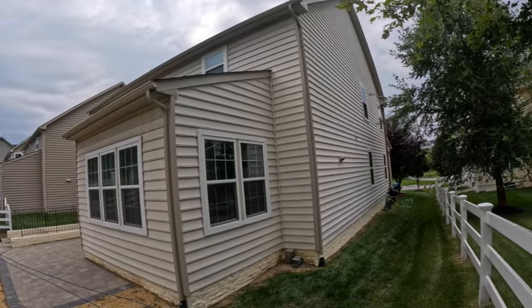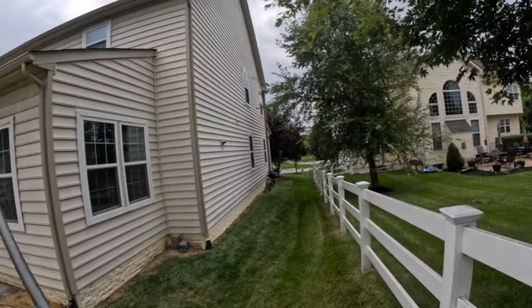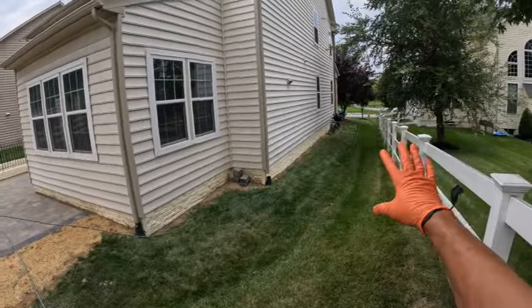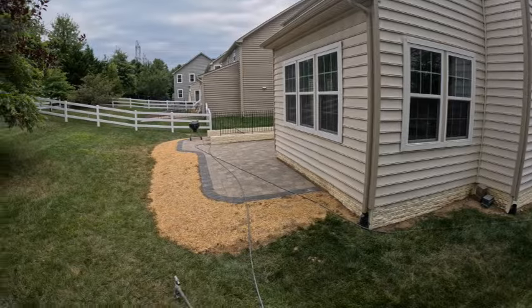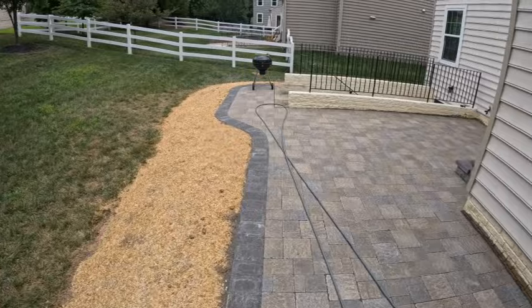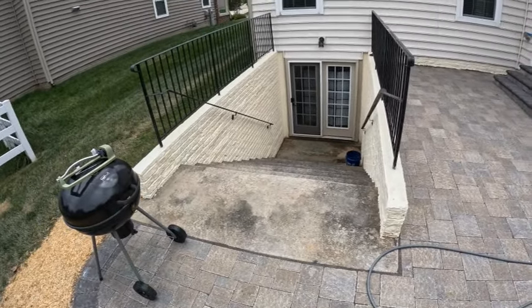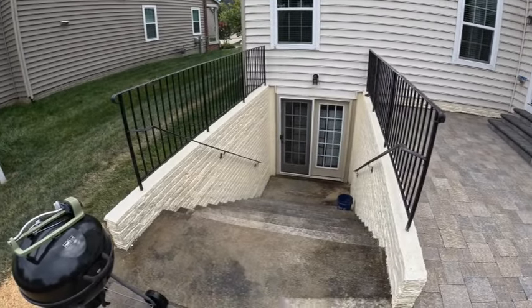Okay guys, here we are on location yet again. We are going to be downstreaming this house. I've been here for about 10 minutes and before anything I did the home protection — I covered the Verizon box, you can see the bag over there, and I covered the outlet. I'm doing the basement stairwell as well, but you guys are not going to see that because I don't want to make this video too long. You can see down there a tremendous amount of mold and mildew, so we are going to sauce that up real good.